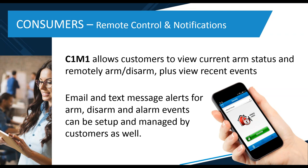C1M1 also allows email and text message alerts to the customer so they can know if the system is armed, disarmed, or if there's an alarm event. The customer is able to manage that notification feature on their own through the end user portal for ElkLink.